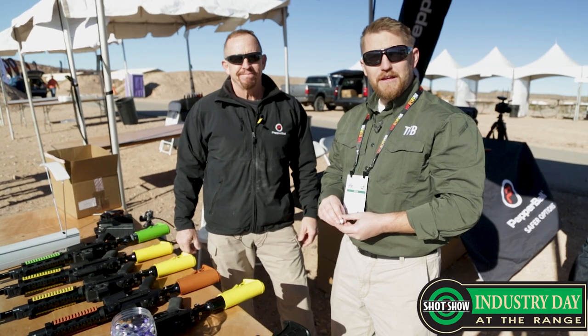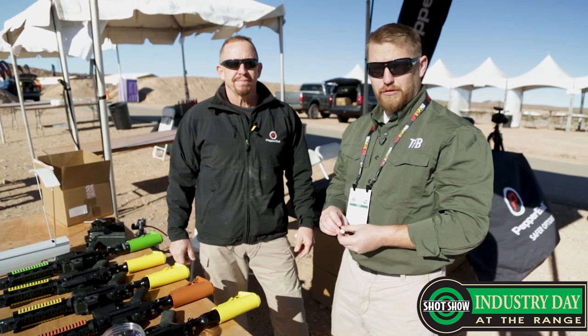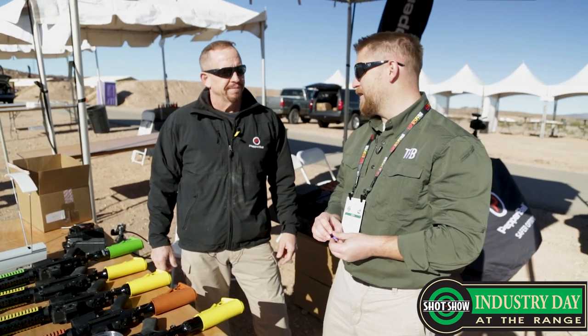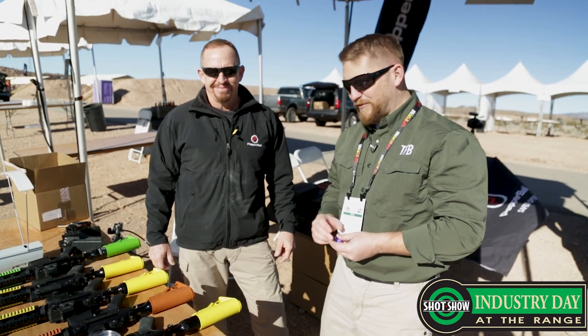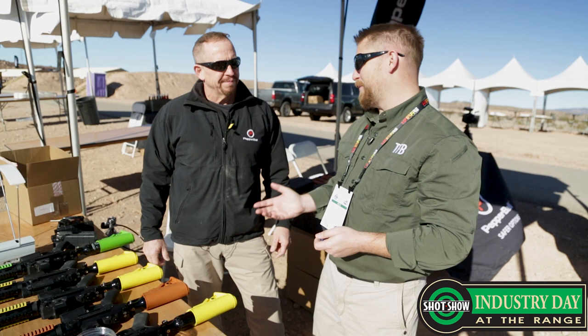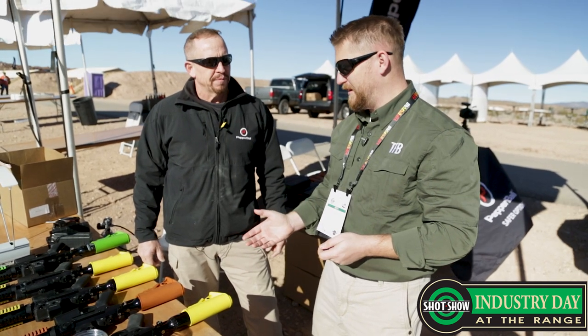Hi everybody, welcome to TFB TV. I am Corey Wardrop. We are out at the industry range day at SHOT Show 2018. I'm here with Monty Scott of Pepperball, the director of training among other things, and we've got some neat stuff we're looking at here. I have enjoyed your products for a long time, and many of our viewers maybe haven't. Can you tell us what it is that you do?